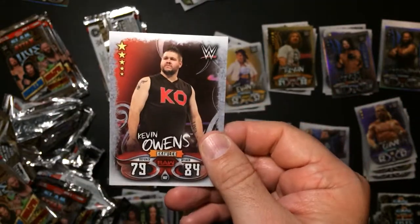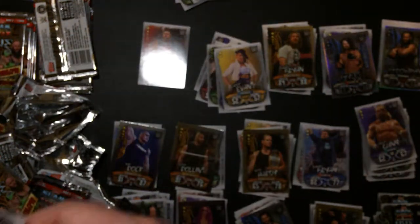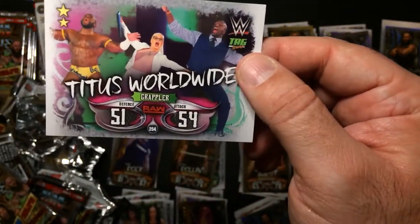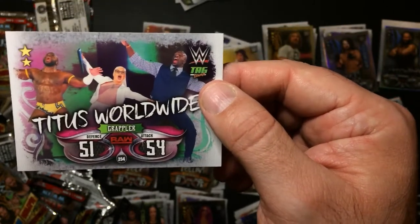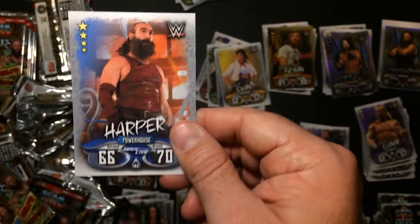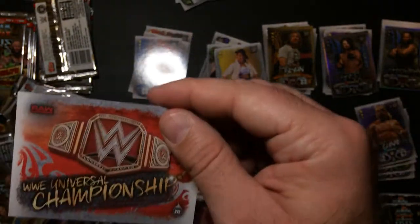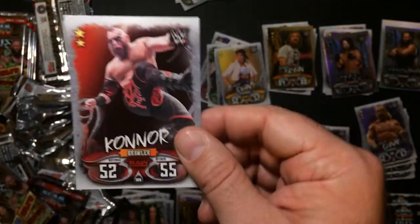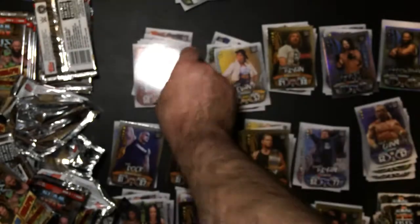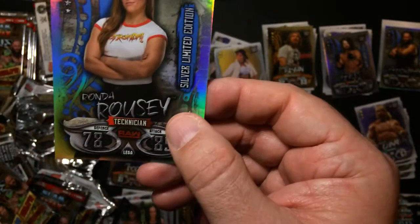Kevin Owens. Titus Worldwide, which was Apollo Crews, Dana Brooke, and Titus O'Neil. Drew Carper, the Universal Championship, Connor from the Ascension, and a nice foil silver edition - Ronda Rousey.